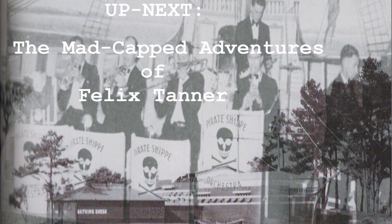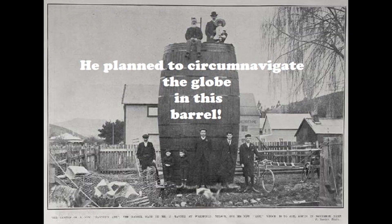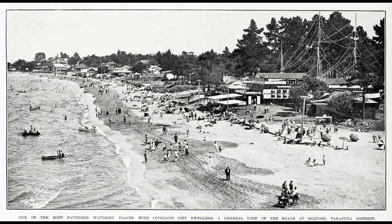Next up: the madcap adventures of Felix Tanner, who planned to circumnavigate the globe in a barrel. Quick tip: he didn't get far. Hat tip to those that provided the photos — I'll spot you next time. Bye for now.